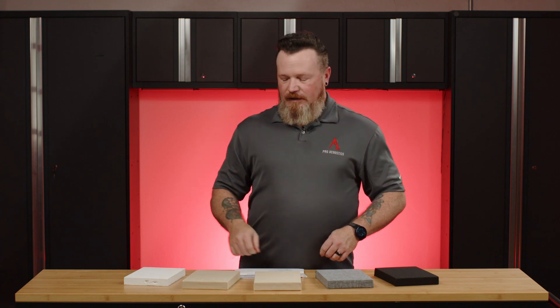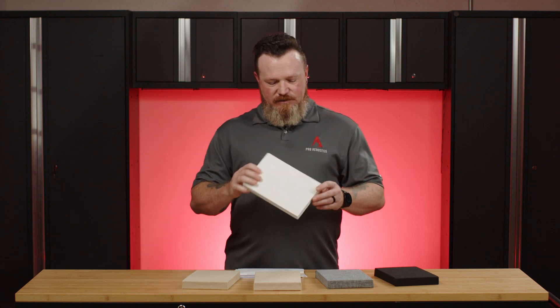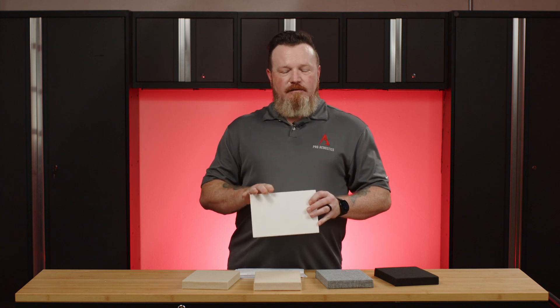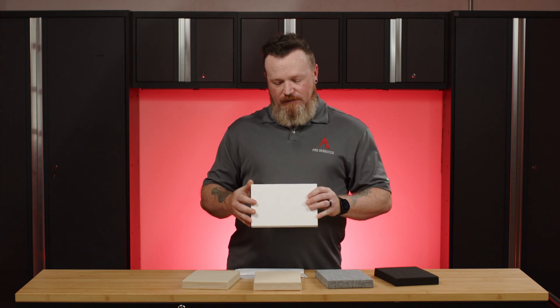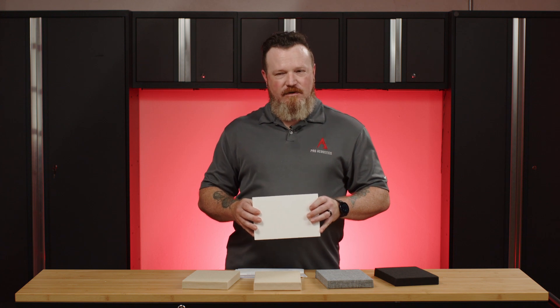These are available in gray and beige. And then the final one here is your paintable white. These are just what they sound like — you can paint them any color you want. Just be aware that you have to pay attention to how you paint them, because the paint will affect the absorption coefficient on the panel. If you put too thick of a layer on there, you end up with a more reflective surface.